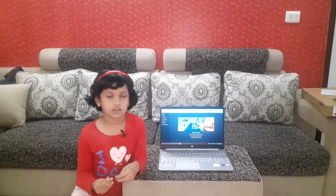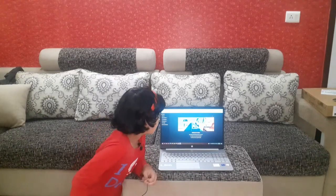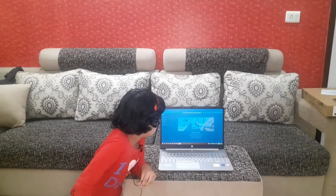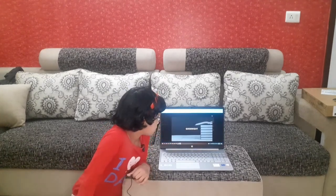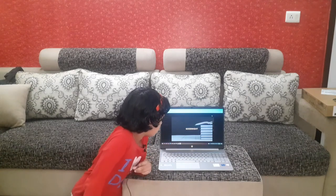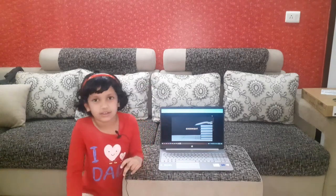Now let's ask Alexa: how many people ask what is the spelling of good night? Alexa, what is the spelling of good night? Good night is spelled G-O-O-D-N-I-G-H-T. Yee spelling hain good night ka. (This is the spelling of good night.)